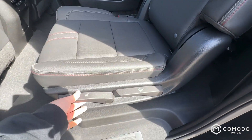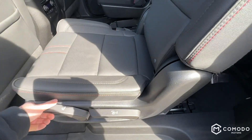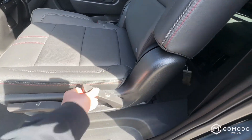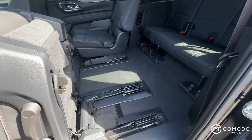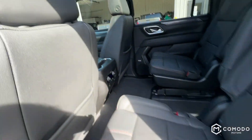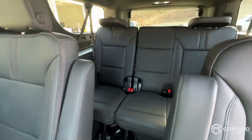Same setup as in the Yukon Denali — you pull this and then push. If you pull it once it folds down, pull it again and it'll fold back up. You can easily get someone larger back there, but no need since it's a captain's chair — you just climb in and head back to the third row.